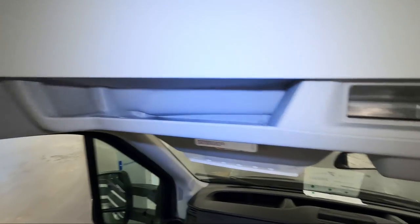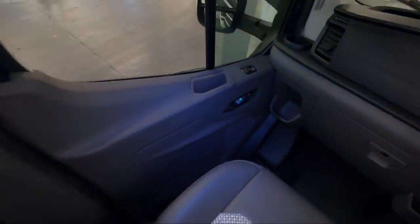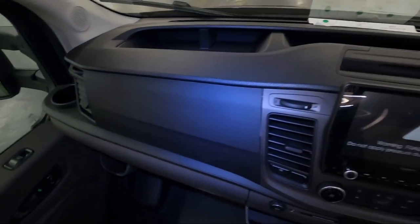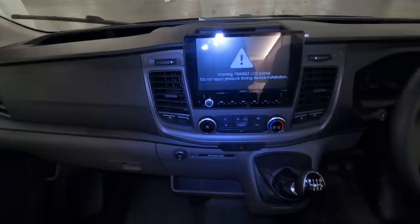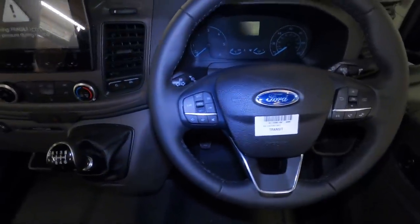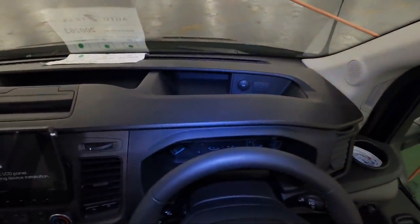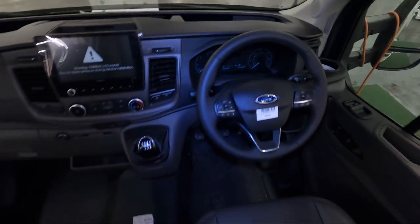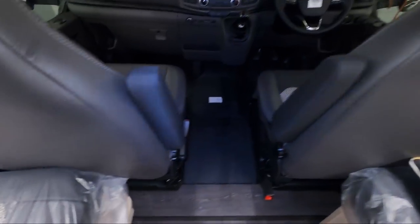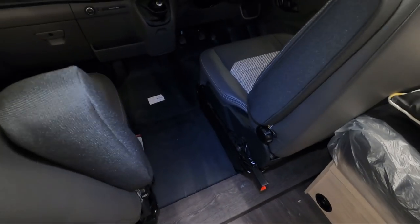With Ford you get all these cubby holes — loads of little cubby holes everywhere. Cup holders everywhere. There's a great big screen at the front, and it's a six-speed manual with cruise control, phone and radio controls, 12-volt points, and USBs. Interestingly the handbrake is on the other side, which should make swivelling the seats a lot easier.